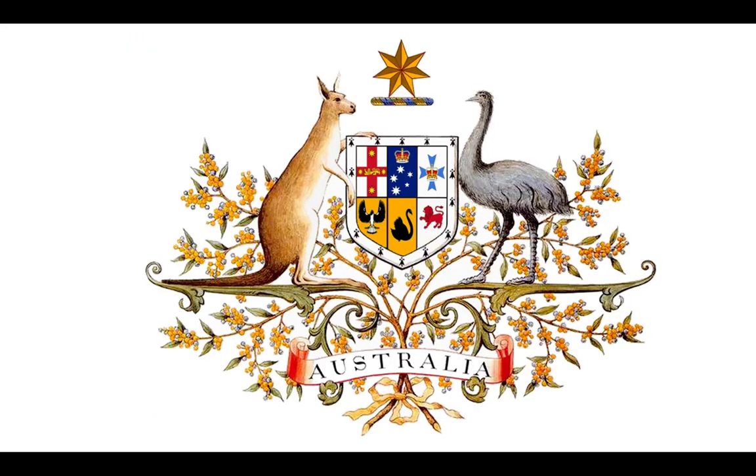King George V granted the second Commonwealth coat of arms in a royal warrant dated 19 September 1912. The 1912 coat of arms is the official Commonwealth coat of arms. It was designed because the original coat of arms didn't make any reference to the states. The shield is the focal point of the coat of arms. The centre of the shield includes symbols of Australia's six states, and the ermine border of the shield symbolises federation.